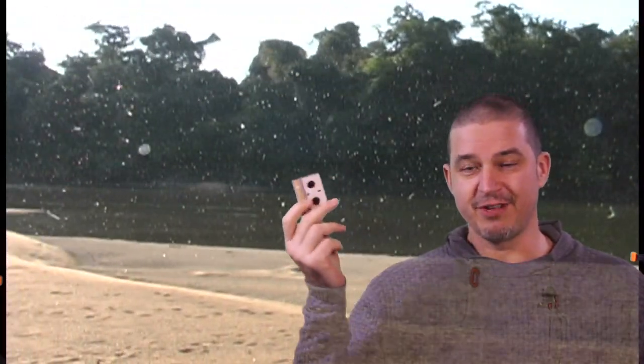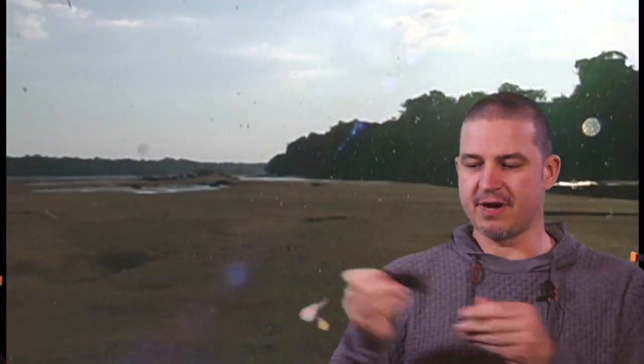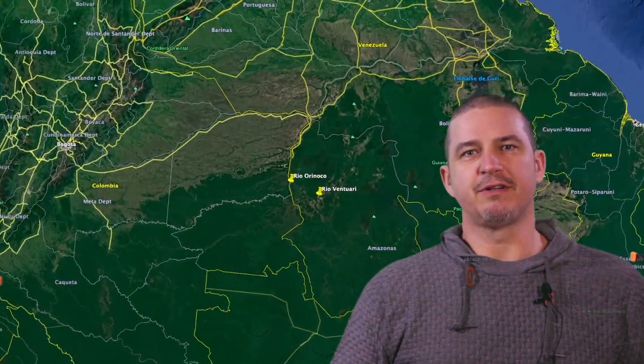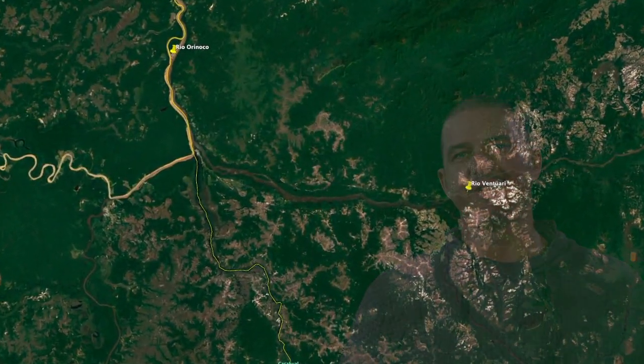All that stuff is on mini DV tapes, so we don't actually have digital stuff. It took a long time to digitize it because back then video cameras had these kind of things, but now there are dongles that convert these and we actually managed to digitize the tapes. So today we're going to look at the Rioventuari and catching stingrays in the wild.